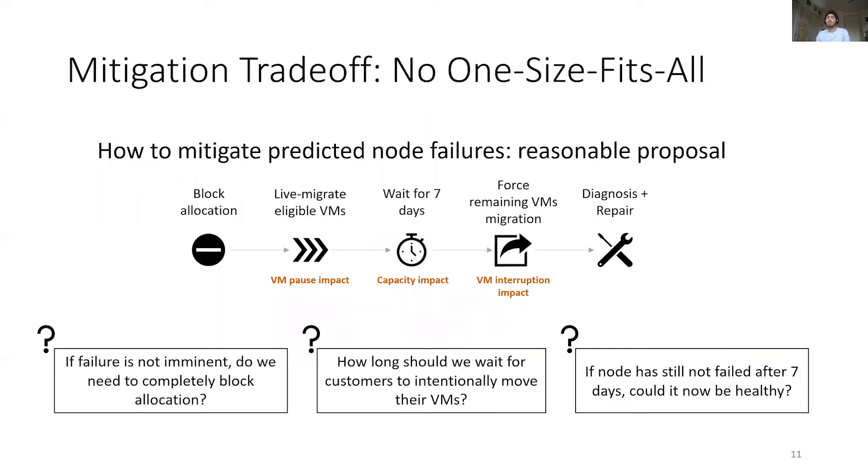In our search for a generic mitigation, we tried to design the most reasonable mitigation in case of a suspected hardware failure. First, we would block new VM allocation and live migrate all eligible VMs. We would then wait seven days for remaining customers to intentionally move their VMs out, and finally force the remaining VMs out to push the node to repair. Although this works well in some scenarios, it is still quite impactful and would probably be harmful on false positives. Even if the node is bad, we can use more opportunistic mitigation if the failure is not imminent. From such analysis, it is clear that each step could be done differently with potentially less impact, so a generic mitigation will often be suboptimal.